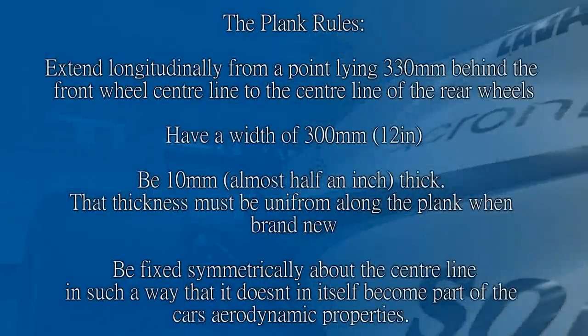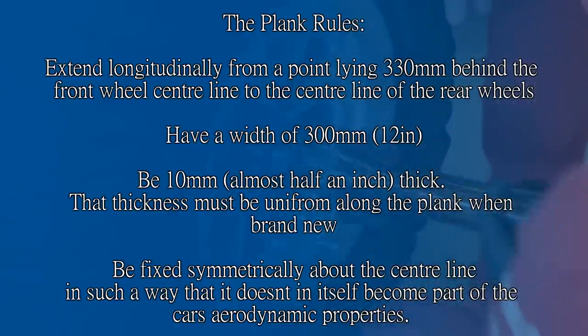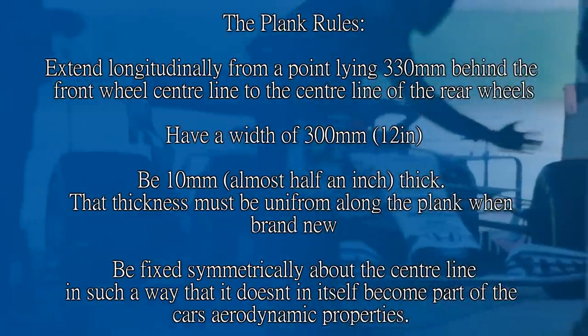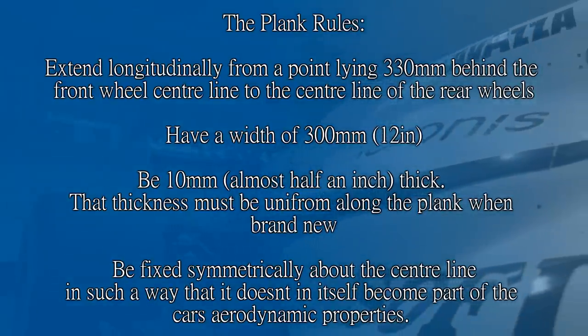In response to the accident, the FIA decided to take steps to make sure teams weren't taking the mickey with ride heights anymore, and mandated that a wooden plank would be fitted under all cars starting from around the Spanish Grand Prix of 1994. This would ensure the cars' ride heights were increased, producing less downforce and making the cars a little bit slower. In the technical regulations, the plank must be 300 millimetres wide (about 12 inches), 10 millimetres thick (almost half an inch), uniform in thickness when brand new, and fixed symmetrically about the centreline in such a way that it doesn't itself become part of the car's aerodynamic properties — because you know what F1 teams are like.